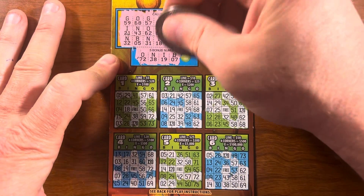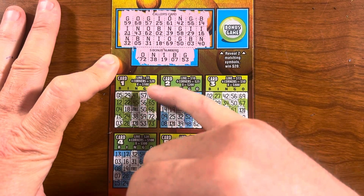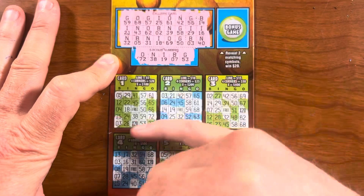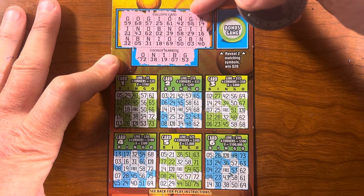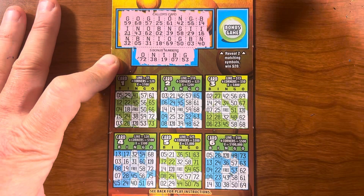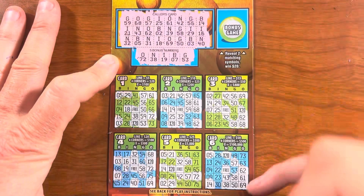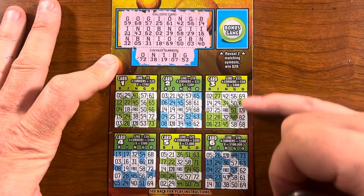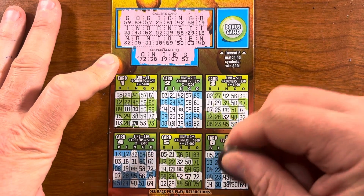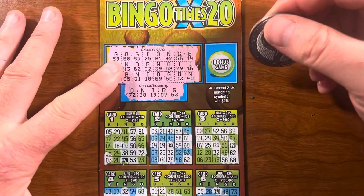Okay, B7. Ten-dollar winner probably. G53 — let's see if that does anything. Up another line! So fifteen dollars for one line. Fifty-seven, fifty-six, fifty-nine, fifty-three — yeah, that's the line. So we're up to fifteen dollars. There's one there but it doesn't do anything for us. Fifteen dollars — I will take it.